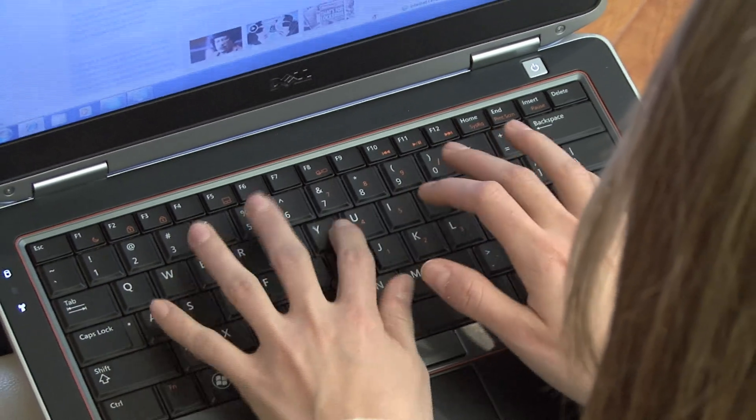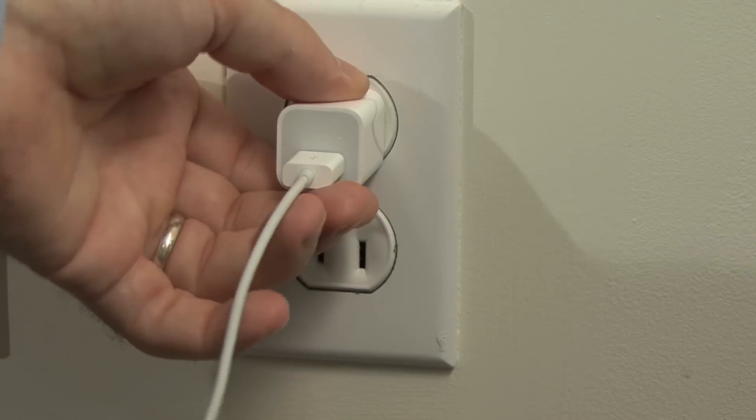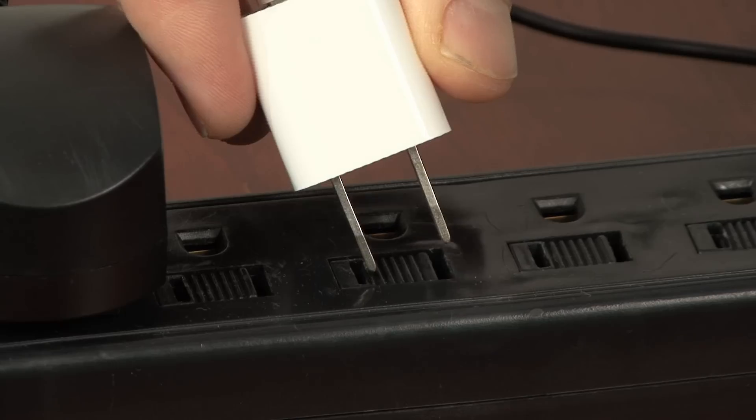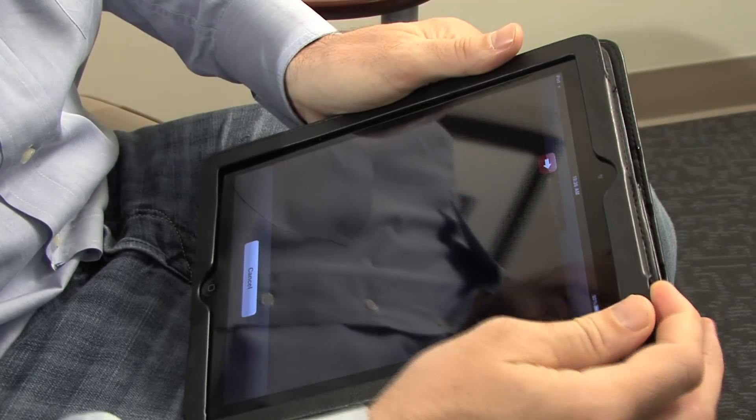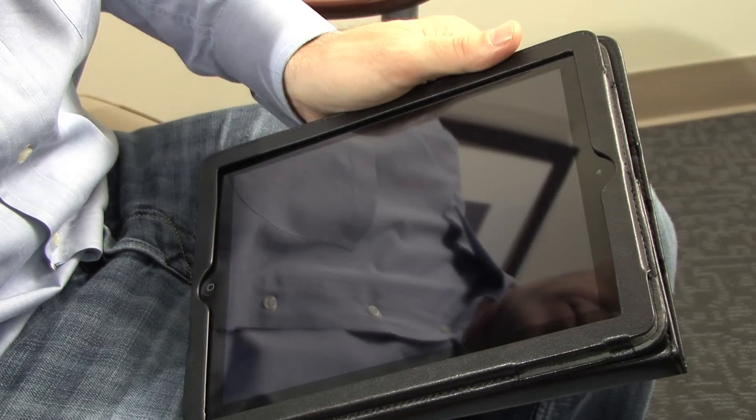It's also important to be efficient with your devices, so please make sure to unplug those devices when you're not using them, or plug them into a new eco-friendly power strip. Many devices take in power even if switched off, so unplugging them is your best bet.